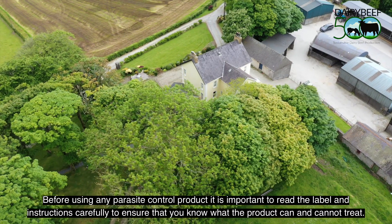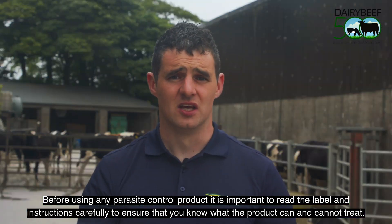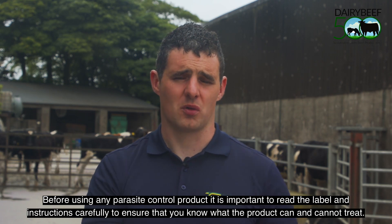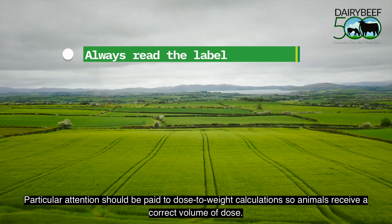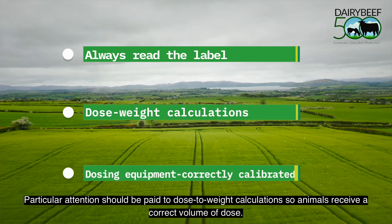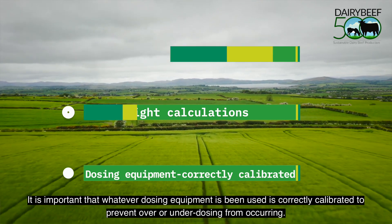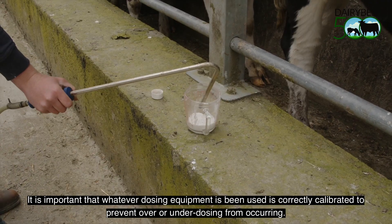Before using any parasite control product, it is important to read the labels and instructions carefully to ensure you know what the product can and cannot treat. Particular attention should be paid to dose-to-weight calculations so animals receive the correct volume of dose, and whatever dosing equipment is being used should be correctly calibrated to prevent over or under dosing.